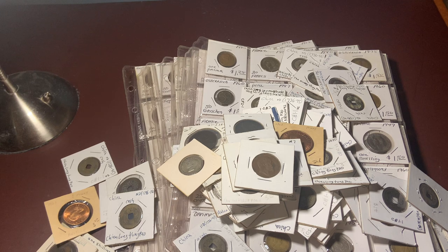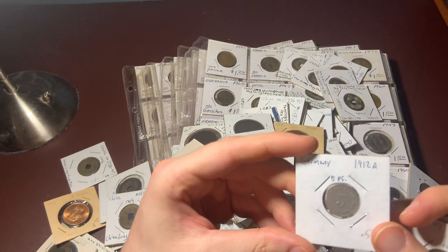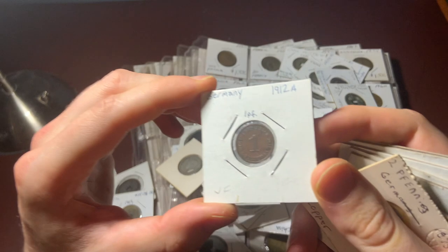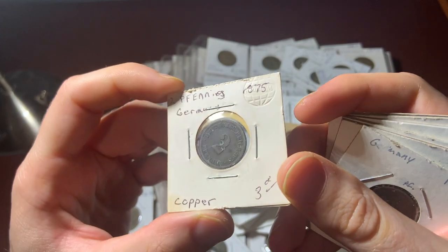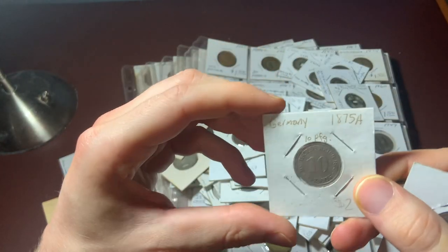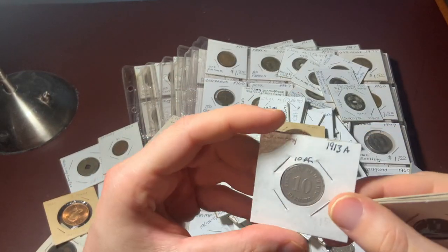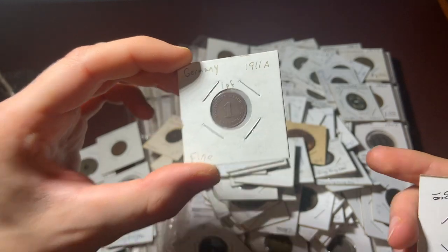I'm also finding a lot of German Pfennig coins that are well over 100 years old: a 1912 A 5 Pfennig, 1912 A 1 Pfennig, 1875 A 2 Pfennig, another 2 Pfennig from 1874 C, 1875 A 10 Pfennig, 1913 A 10 Pfennig, and a 1911 A 1 Pfennig.